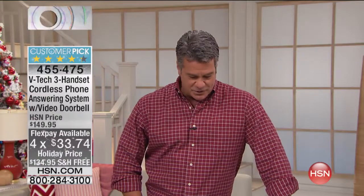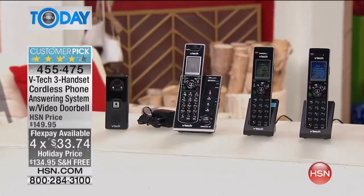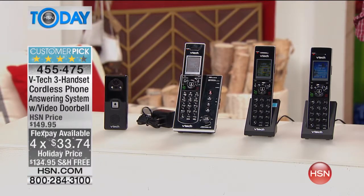Anyway, we are all about security in this hour. This next item is the lowest price we've ever done on it at $134.95 with free shipping, because we don't get to do that very often. This is our VTech cordless three-pack of phones with the digital answering machine and video doorbell.